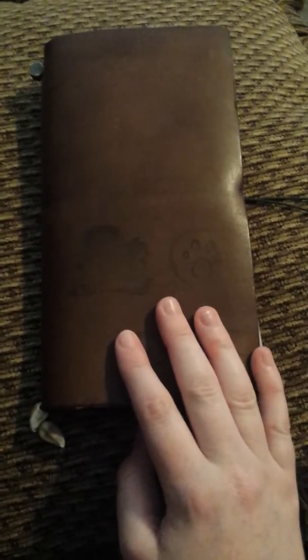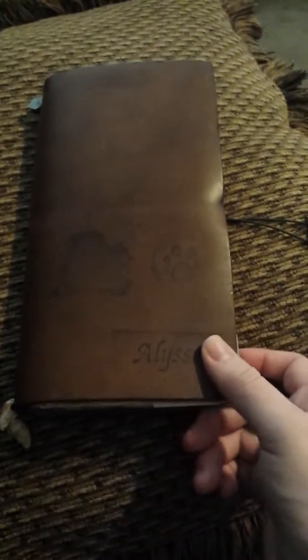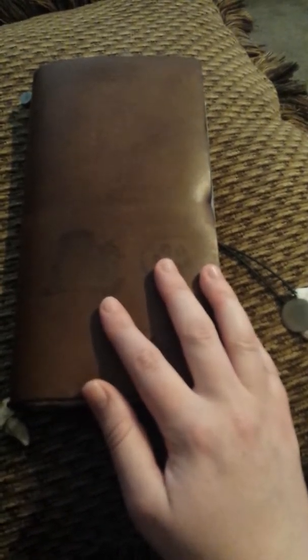Hi everyone, welcome to another journaling video. My name is Alyssa and this is my channel, SheWritesBooks. Welcome back to my channel, or if you're new here, welcome. Today I am going to be showing you what I'm using for the month of July for One Book July, because that is happening around the journaling and planning community, and I'm kind of a part of the journaling community.